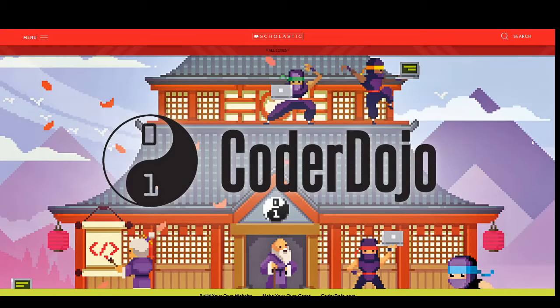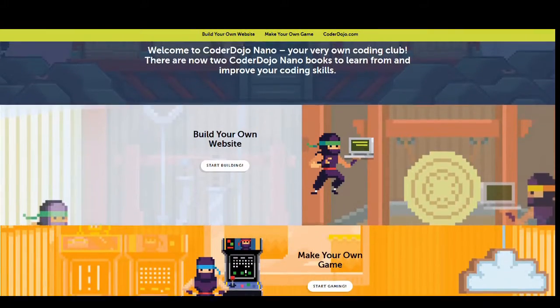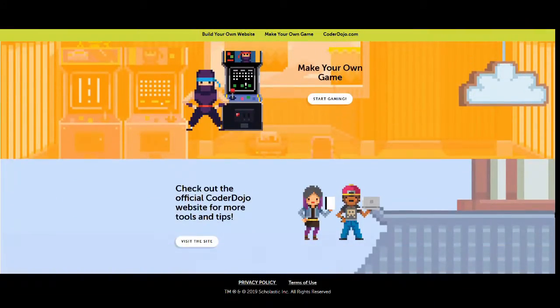They also have a website, coderdojo.com. It's called Make Your Own Game, and they are teaching kids to create with code — specifically, how to program in JavaScript. JavaScript is a very good language to learn because it's used in web development.